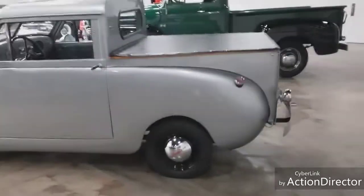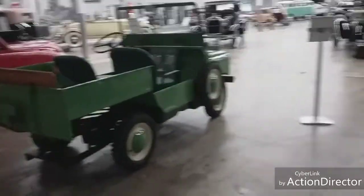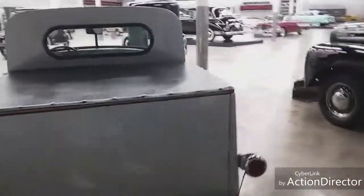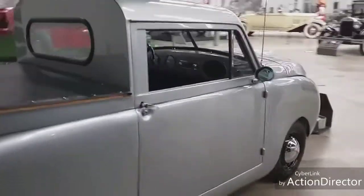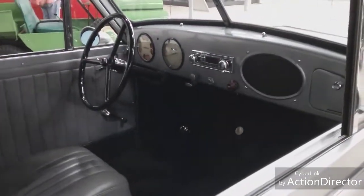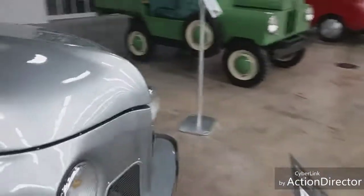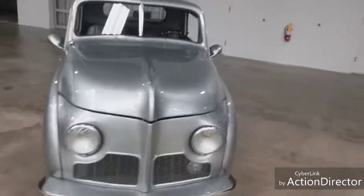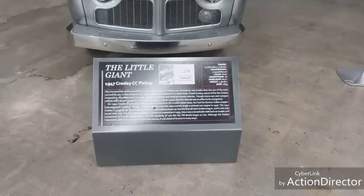Here's another cute little one - it's got the little baby moon hubcaps. I've been to a lot of car museums, but this is really exceptional. I don't know what this is - I've never seen these cars before in my life. Let's see - the Little Giant, 1947 Crosley CC pickup.